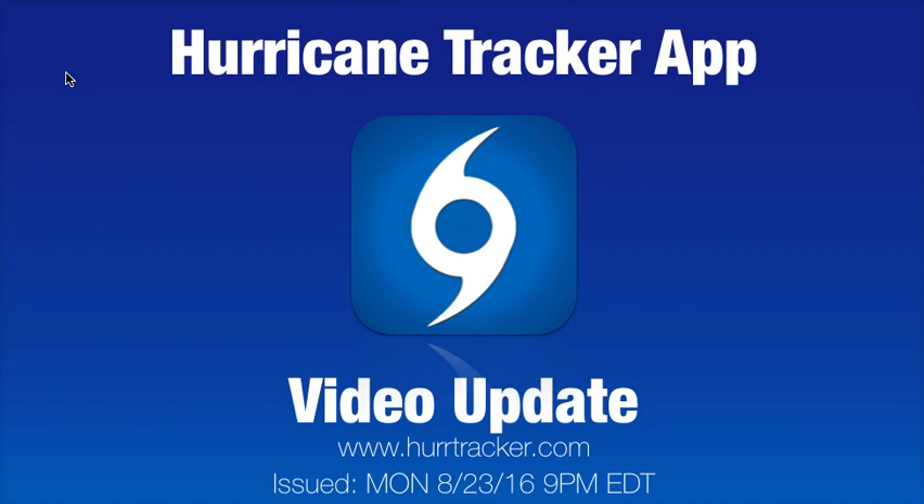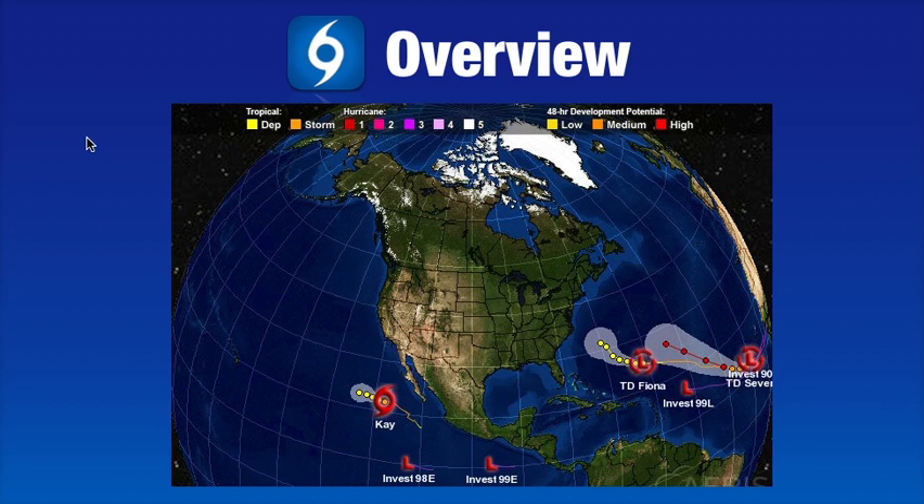Hi, and thank you for tuning in to the latest Hurricane Tracker app video update, recorded Monday evening, August 23rd, 2016 at 9 p.m. Eastern Daylight Time. We have a lot to discuss this evening, as you can tell from looking at the overview map. This video will probably run about 10 to 15 minutes, so bear with me.